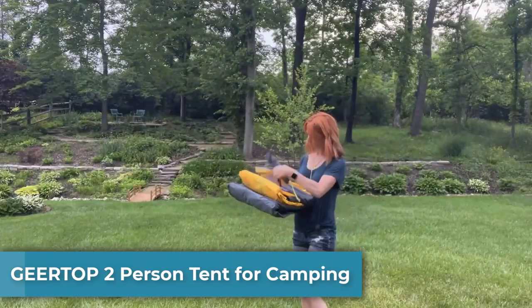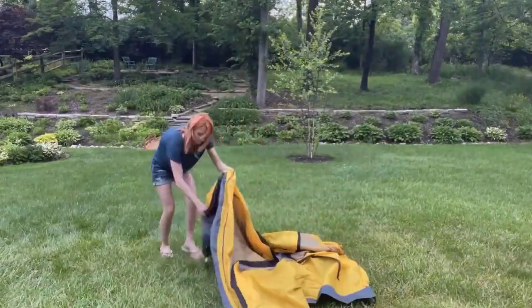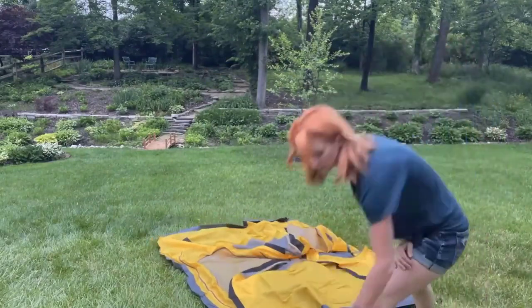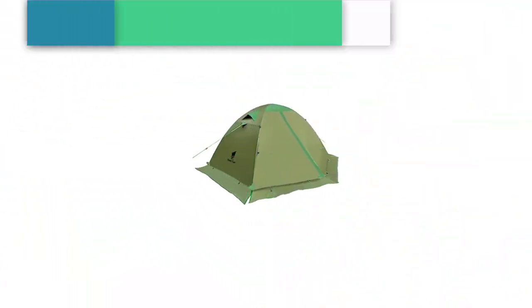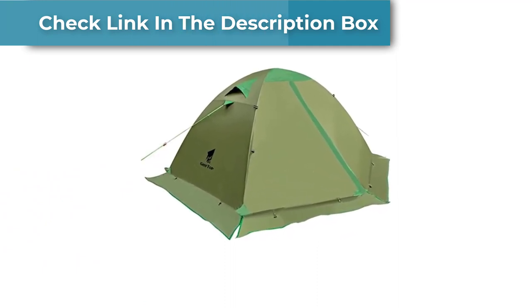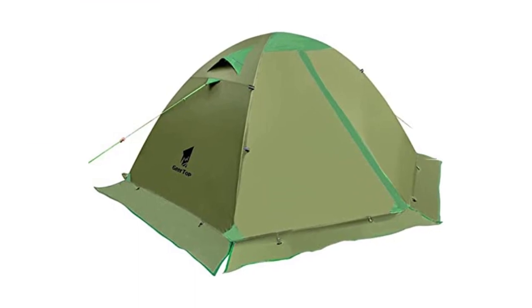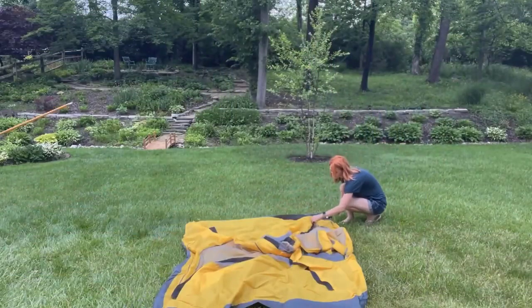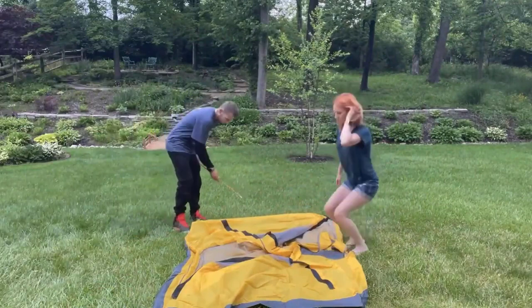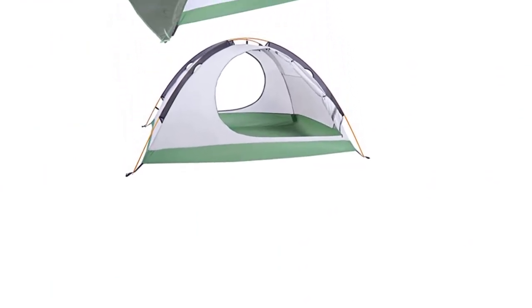Number 2: Jirtop Two-Person Tent for Camping. The Jirtop Two-Person Tent is a fantastic choice for anyone looking for a high-quality, lightweight, and waterproof backpacking tent. This four-season tent is designed to withstand harsh weather conditions and provide comfortable shelter for two people. The tent is easy to set up thanks to the simple two-pole design and color-coded clips. Once assembled, the tent is surprisingly spacious, with plenty of headroom, floor space for two people and their gear, and vestibules for additional storage.